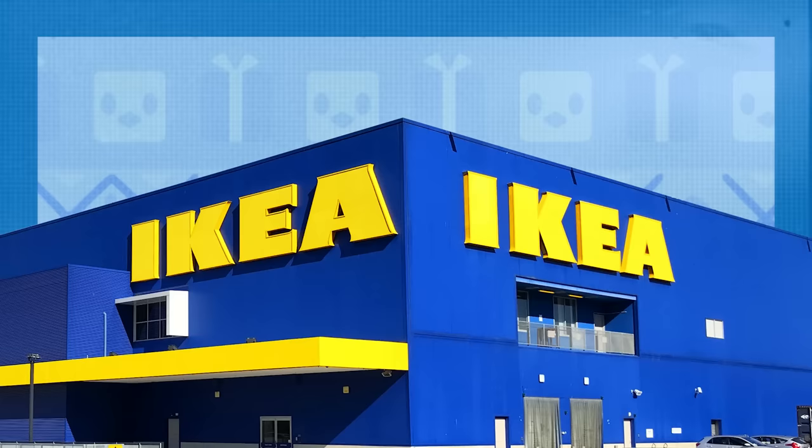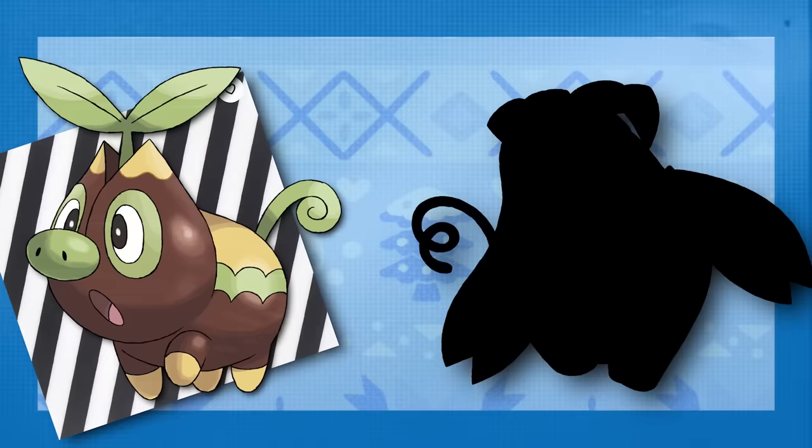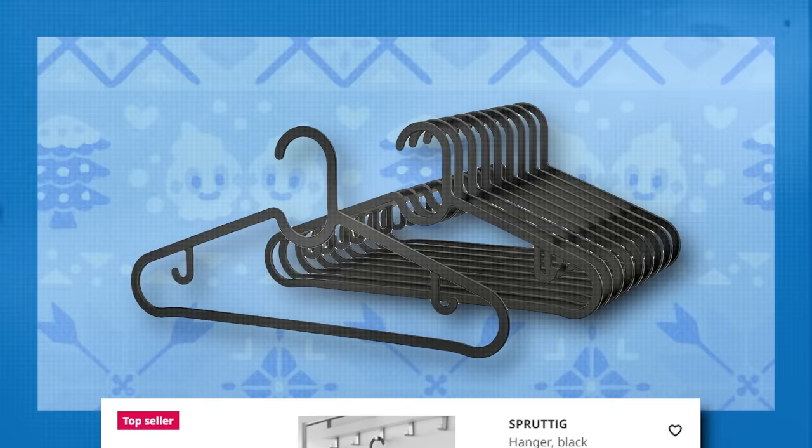Ikea didn't stop there either. Pippig's entire evolutionary line has products named after it. For one, they make packs of plastic coat hangers so affordable, you won't even notice how flimsy and ugly they are. These are called Sprutig, which is, of course, Pippig's evolved form.